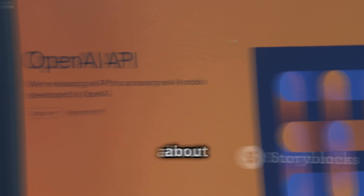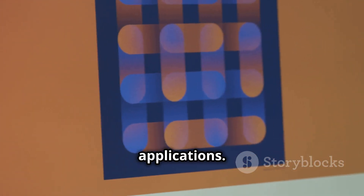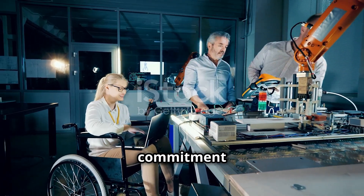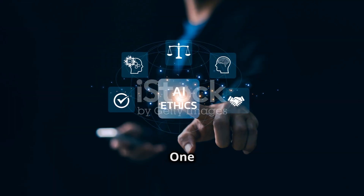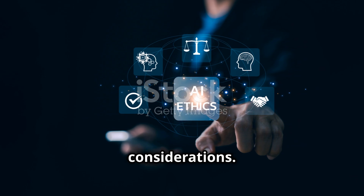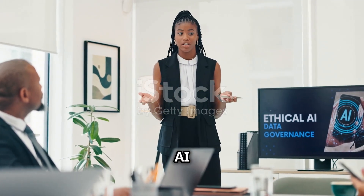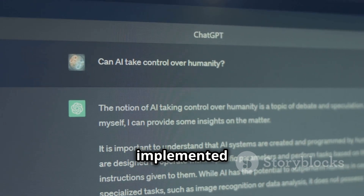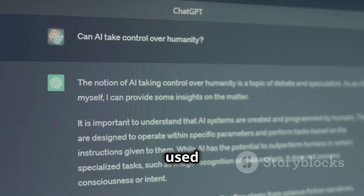OpenAI is all about providing developers and users with powerful APIs and tools to integrate AI into their own applications. They're constantly pushing the boundaries of what's possible with AI, and their commitment to research and development is evident in the quality and performance of their products. One of the key things to appreciate about OpenAI is their focus on ethical considerations — they've been very vocal about the potential risks of AI and the importance of developing these technologies responsibly, implementing safety measures and guidelines to prevent misuse.